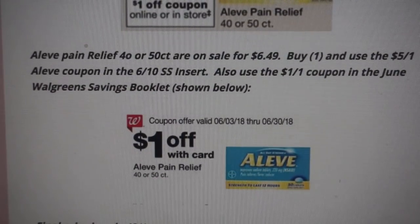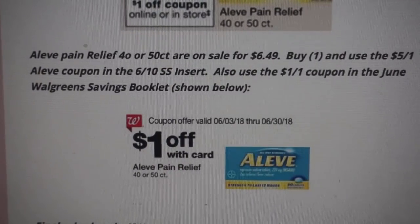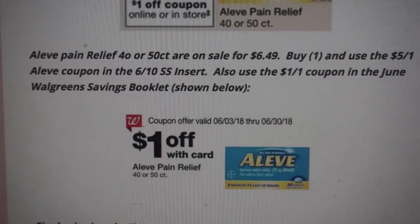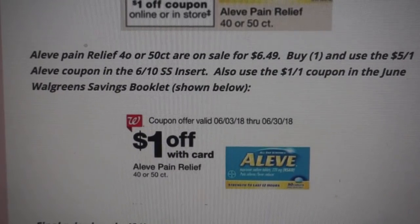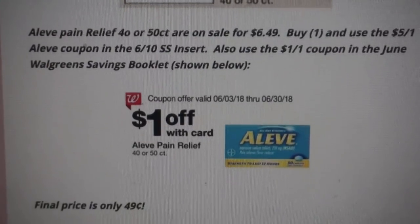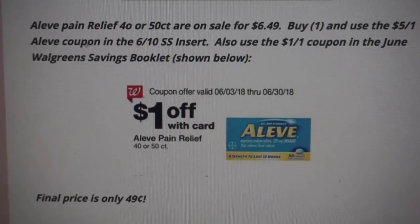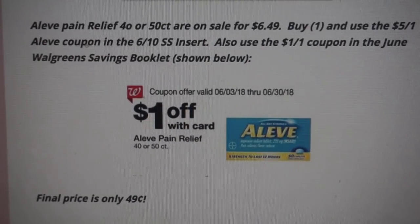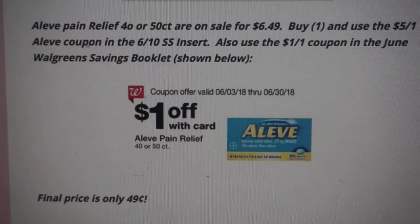Be careful — there are two coupons in the booklet. One is on a 100-count for $2 off, but you want the $1 off the 40 or 50 count Aleve. So you'll pay $6.49, get $5 off dropping it to $1.49, then use the Walgreens Savings Booklet coupon. The final price is just $0.49. On the 50-count that's like a penny per pain relief tablet — an amazing stock-up price. Shelves are going to clear super fast, so shop Sunday if you can.